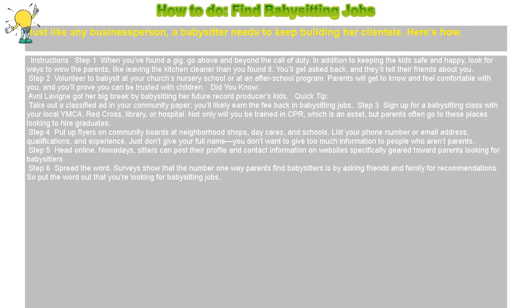How to find babysitting jobs. Just like any business person, a babysitter needs to keep building her clientele. Here's how.